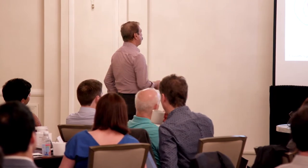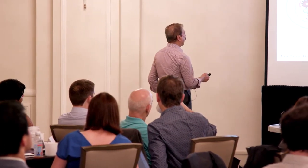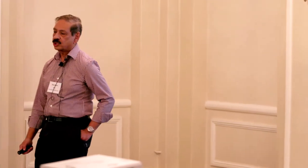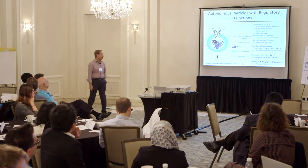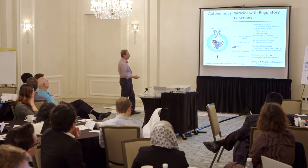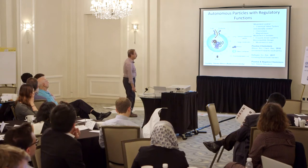You can go to bigger things — liposomes and polymersomes. You can enclose enzymes in them, control their activity by controlling the size of the aperture, shut them, open them, move them by chemotaxis. You can load them up so they can deliver a payload.